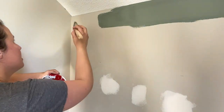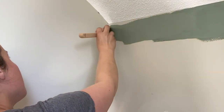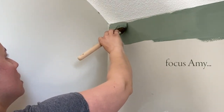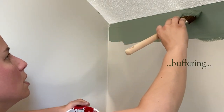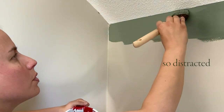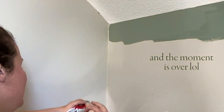A tip when you're cutting in: instead of cutting onto dry paint, put a wet layer of paint first, and that way when you go in to cut it actually goes on a lot smoother because it glides on the wet paint instead of you just wiggling it on. Also, popcorn ceiling seems to be very forgiving in terms of cutting.